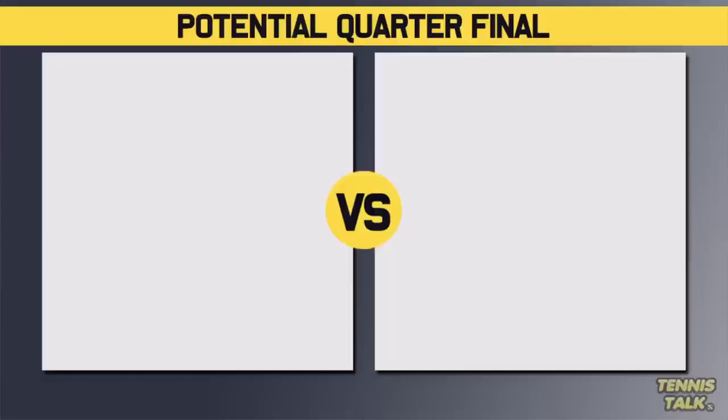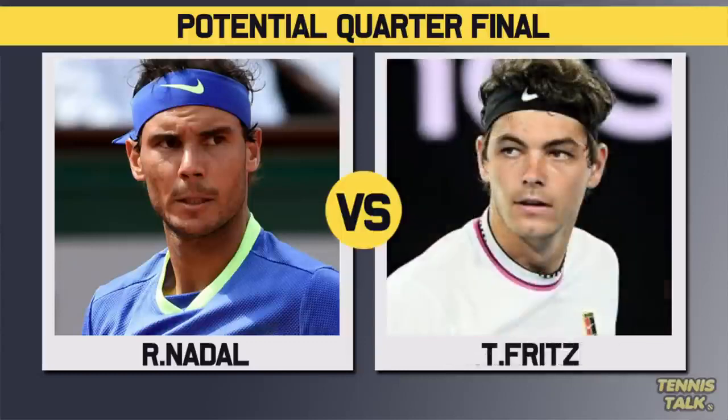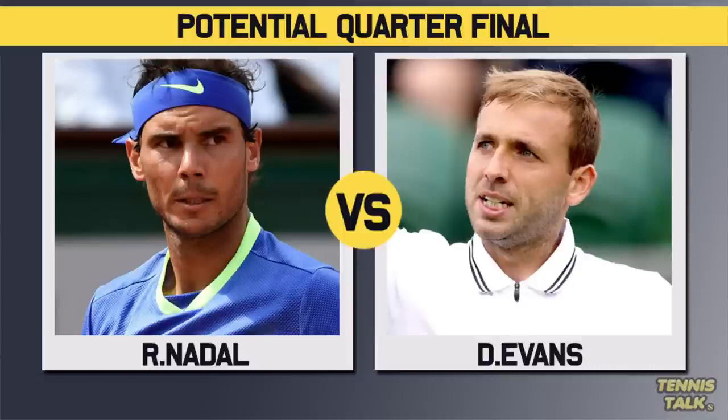But it's definitely manageable for Nadal. This section of the draw will take on FAA's section, so we could get Nadal versus Felix Auger-Aliassime, Nadal versus Fritz potentially, or maybe even Nadal versus Evans in the quarters if things go really crazy and we get a random result.